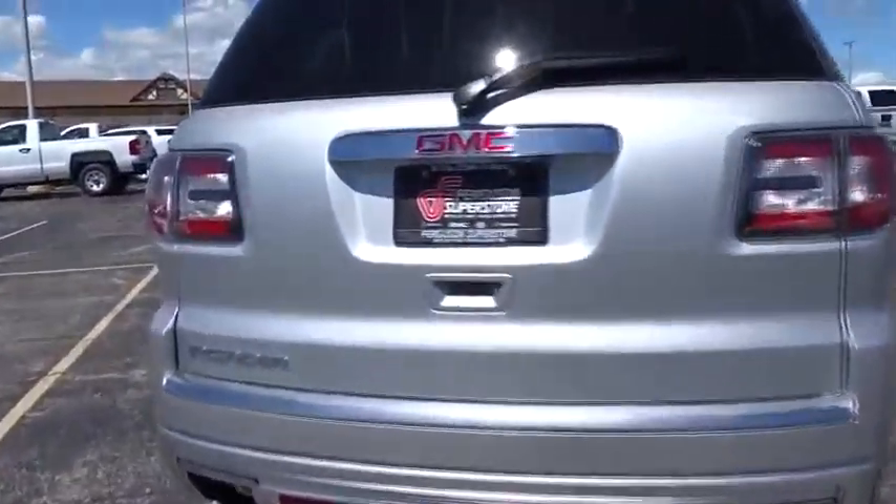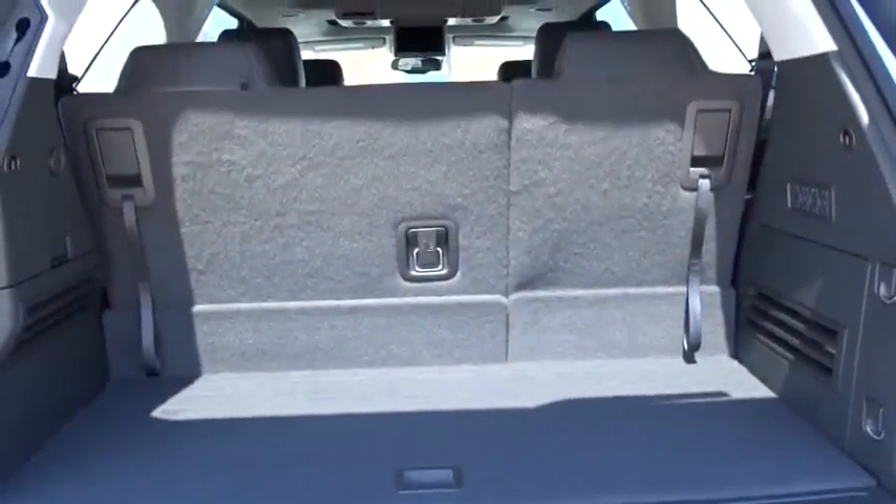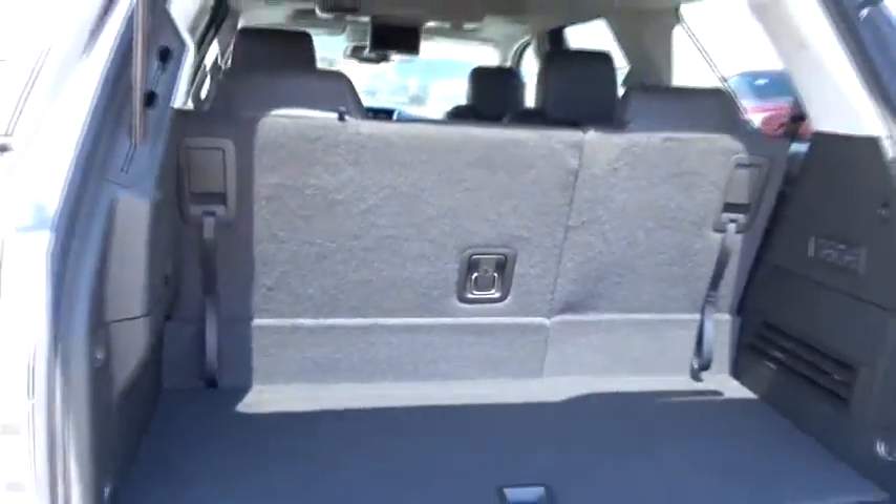Here are some of this vehicle's great options: stability control, keyless entry, remote engine start, traction control, steering wheel audio control, navigation system, tow hitch, anti-lock braking system.